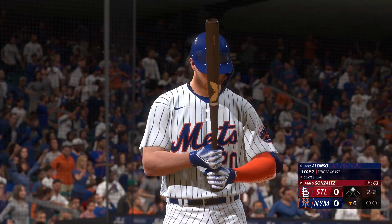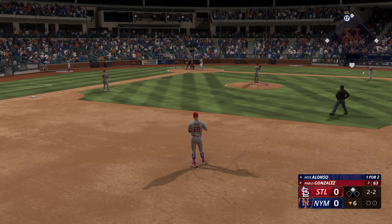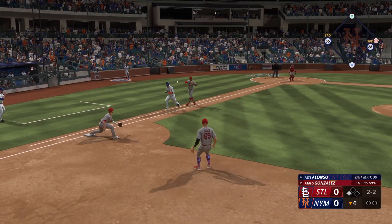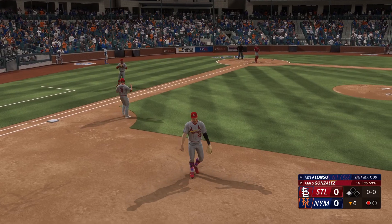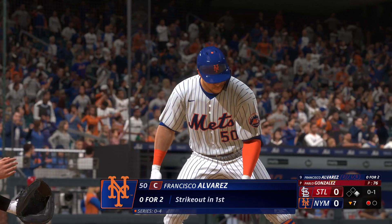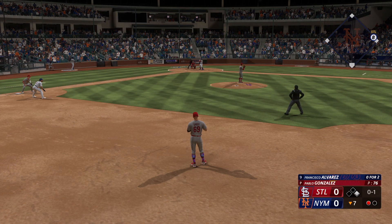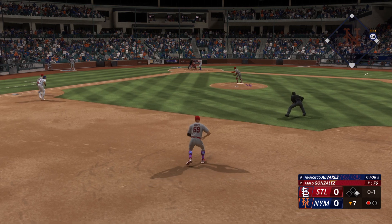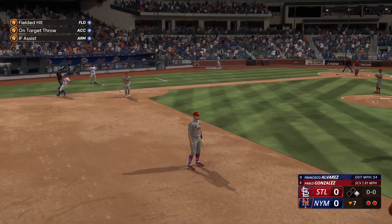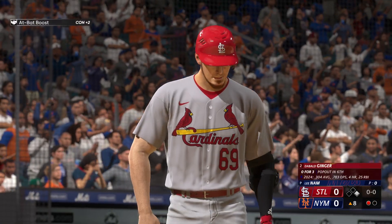Bottom half of the sixth, still no score. Pete Alonso stepping up to the plate for the Mets with a runner on second, nobody out, 2-2 count with Pablo Gonzalez on the mound. He drops the bunt — called out, 1-3 put out on the bunt. Bottom of the seventh, still no score. Francisco Alvarez at the plate, runner on first and one away, 0-2 today for Alvarez with an 0-1 count. Easy chopper to me — flip to second to get the lead runner, but he beats it out at first to avoid the double play. Still a fielder's choice, no score.